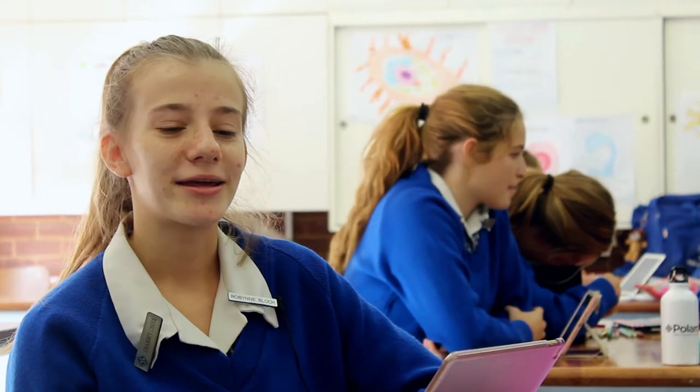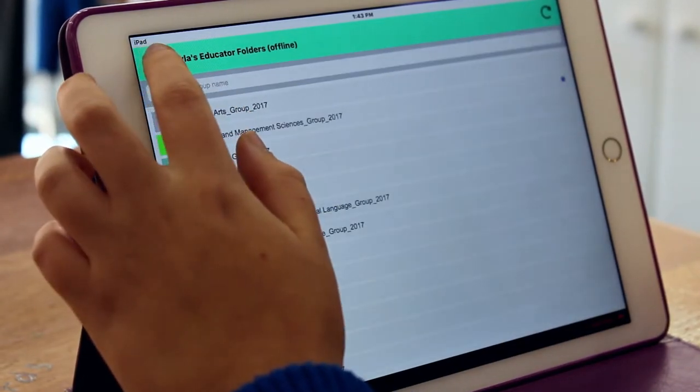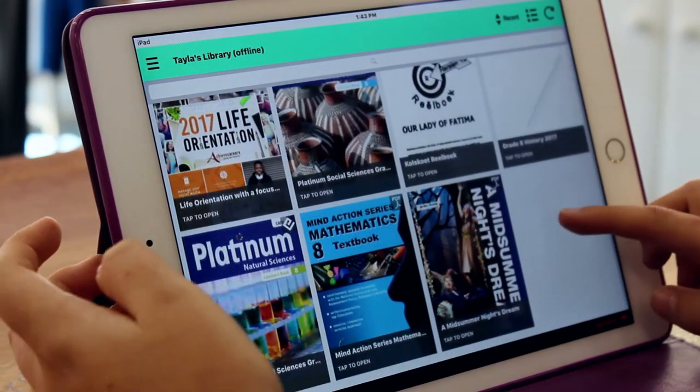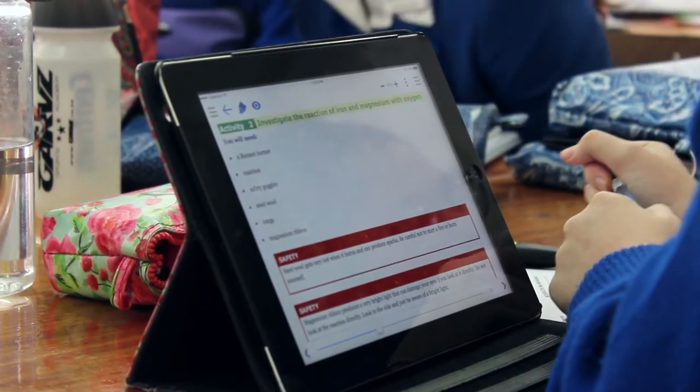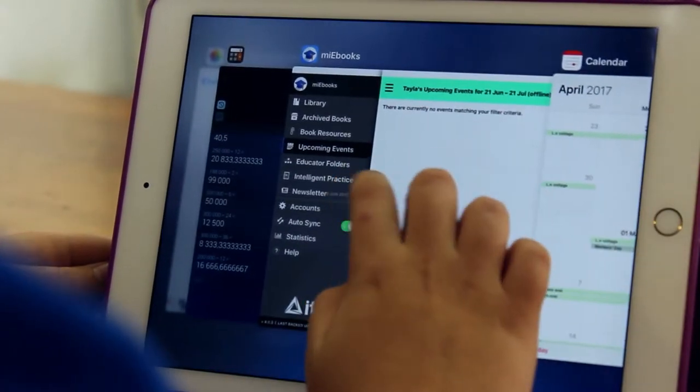What I like about my e-books is that they're very organised and neat — it's just easier to have all your books on your iPad instead of a hard copy. Using technology with our iPads prepares us for going out of school and working on computers, and we use technology at home all the time. I really enjoy my e-books and the upcoming events feature that links to your calendar from your iPad, so you have your personal events in the app and it's easy to access.